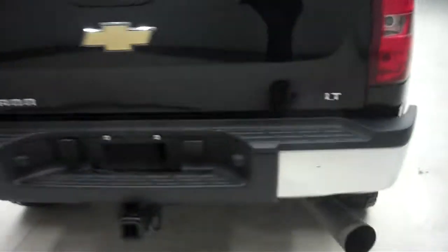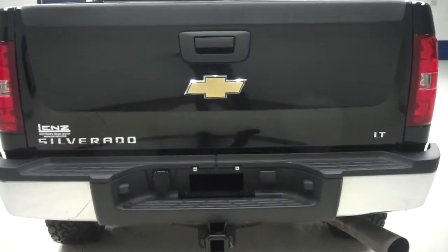Chevy wheels and BF Goodrich tires in the back are in like-new condition. Tires are brand new. Underbody and frame are extremely clean. In the back we have a chrome rear bumper and a towing package as you can see, as well as a very nice spray-in bed liner — looks like it's almost brand new.